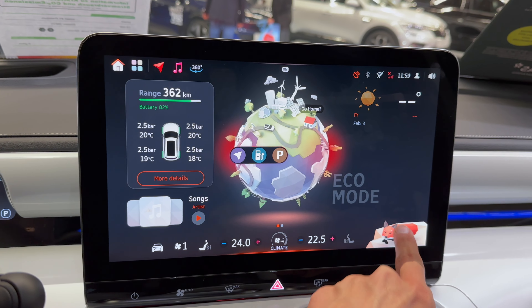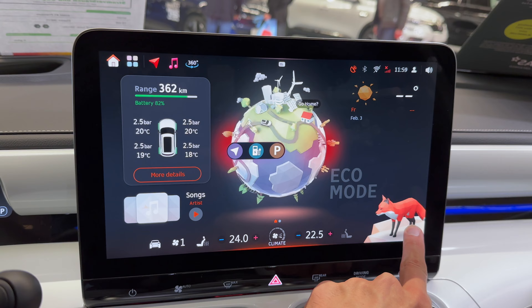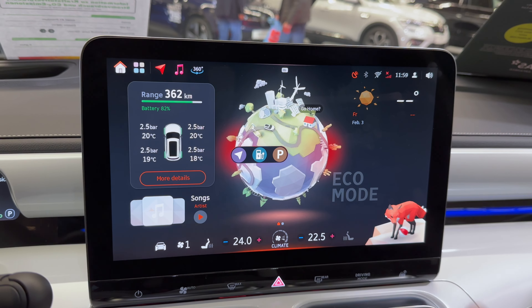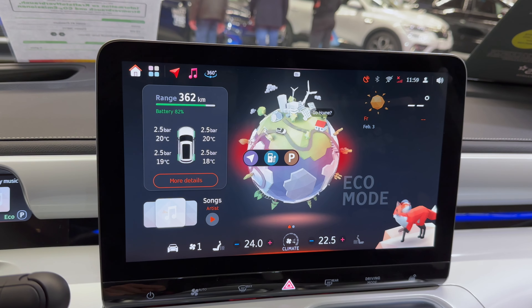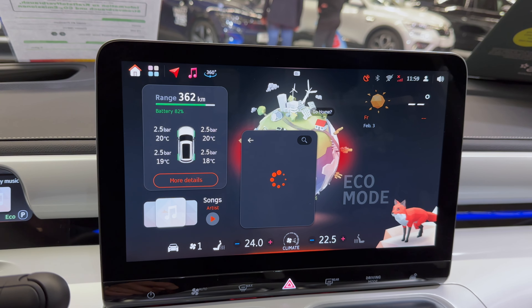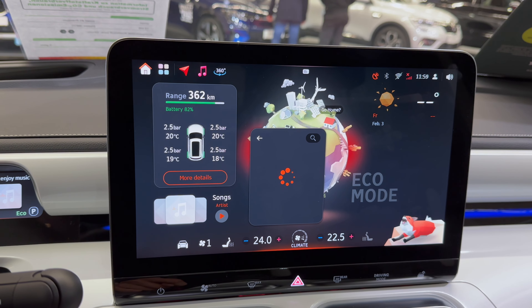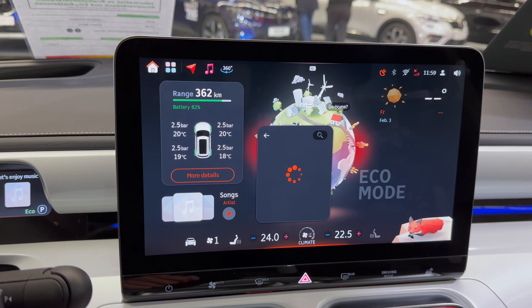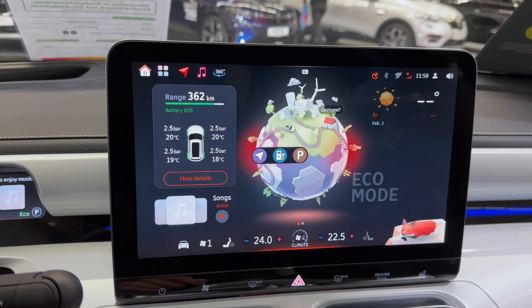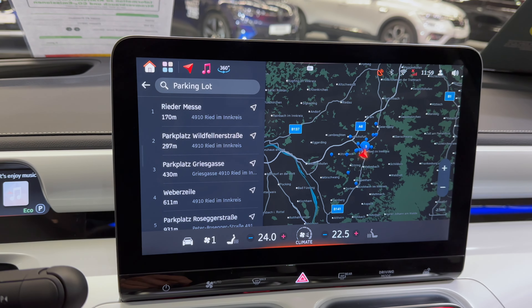There's a little fox here — if you press on it, she plays with a little ball. Over here you have the shortcuts which look quite nice. The rest of the things work fast enough — there you go, navigation loads up.